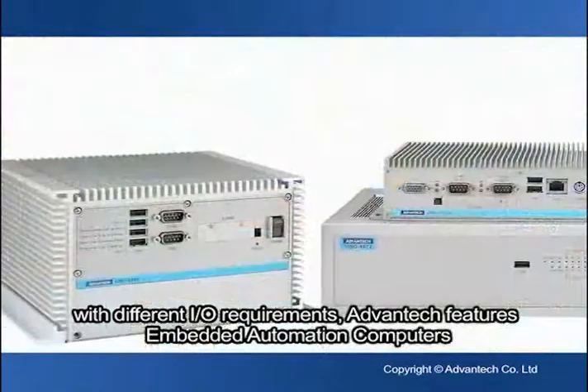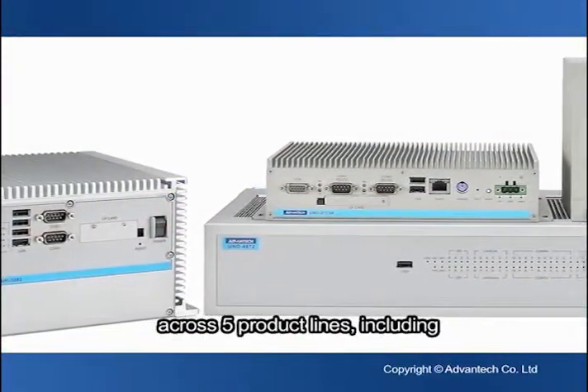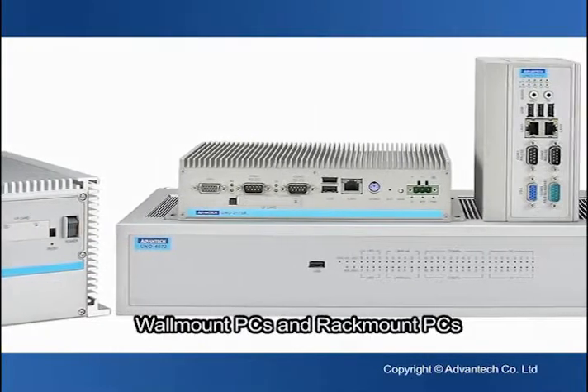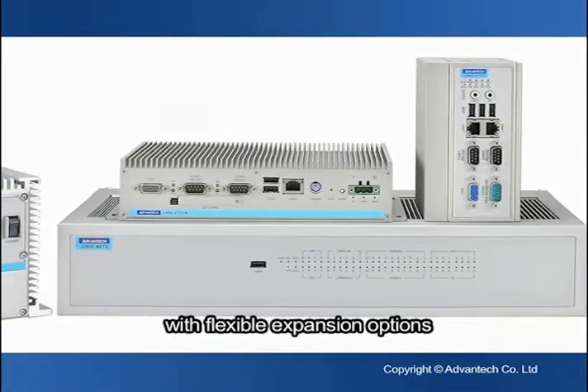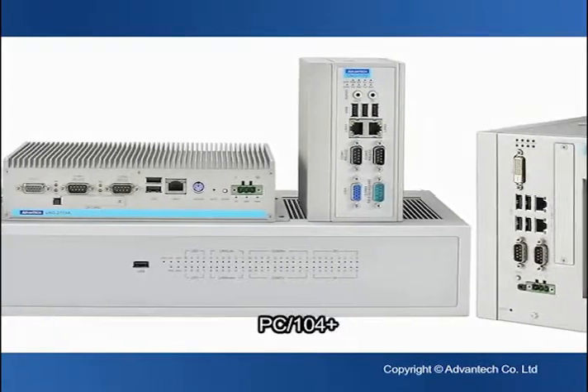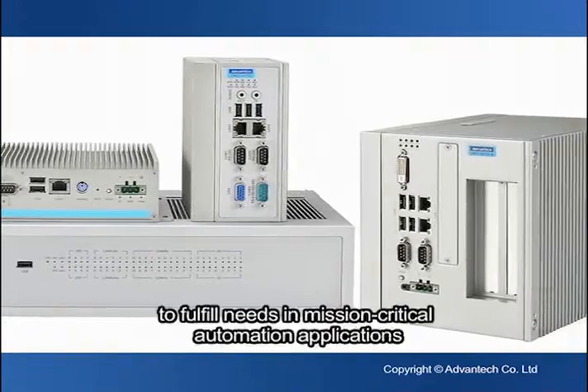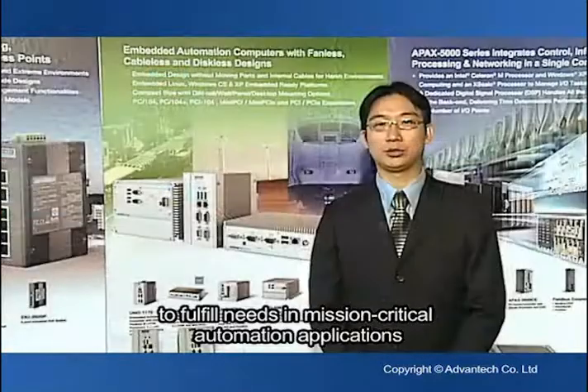Advantech features Embedded Information Computers across five product lines, including DIN PC, Wall-mount PC, and Rail-mount PC, in flexible expansion options such as Mini PCI Express, PC/104+, PCI, and PCI Express. They are designed with the best quality to fulfill needs in mission-critical automation applications.